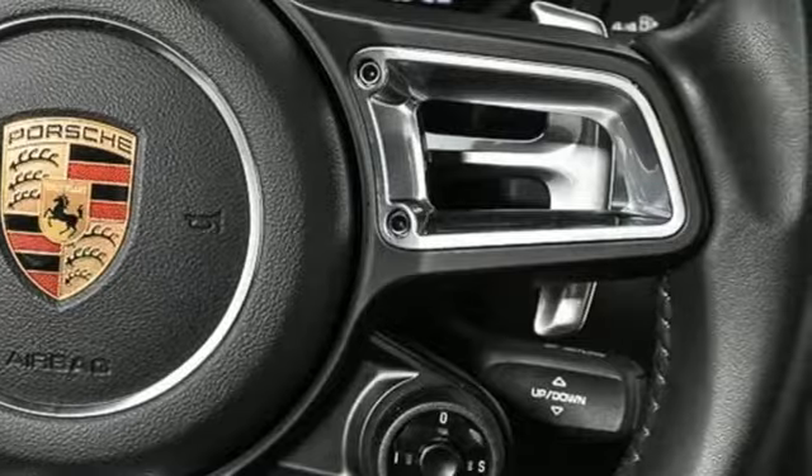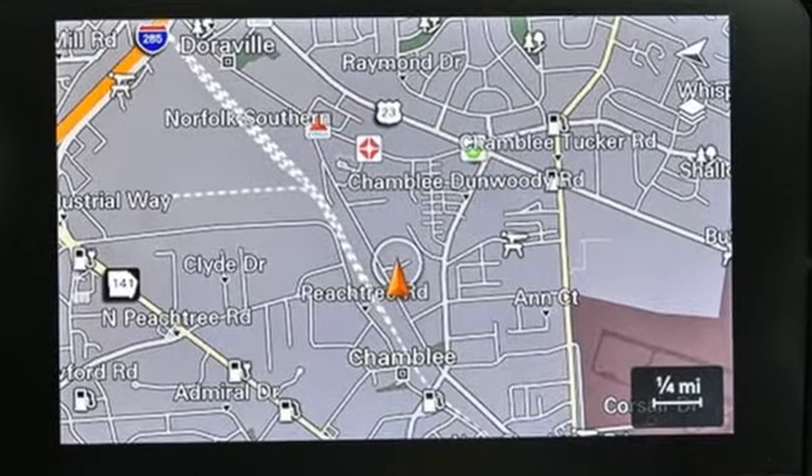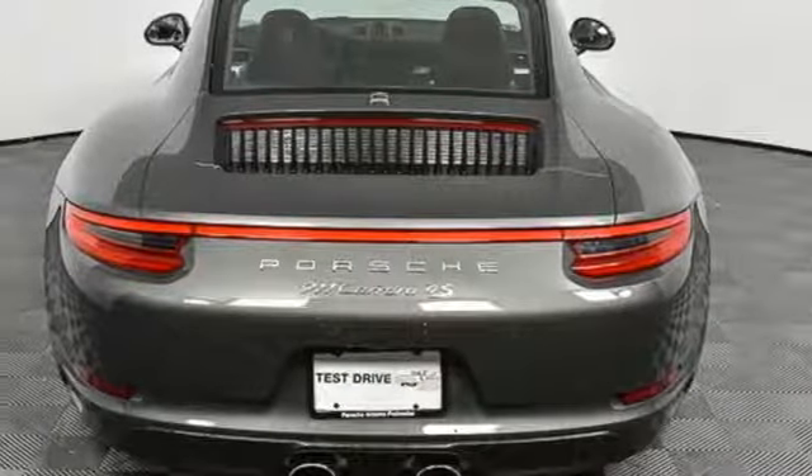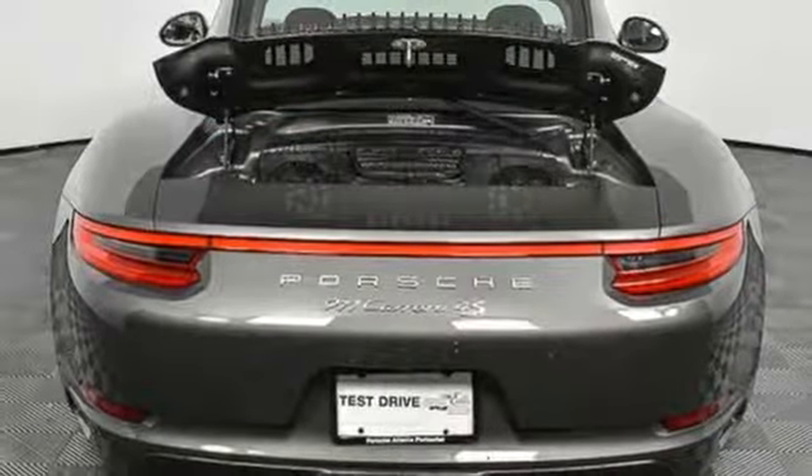External memory control, power heated mirrors, dual zone climate control, front and rear parking sensors, Wi-Fi hotspot, leather steering wheel.